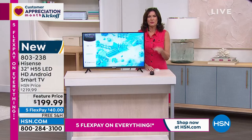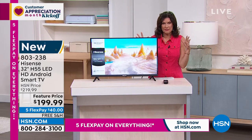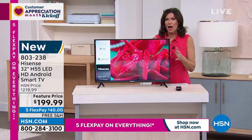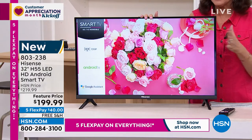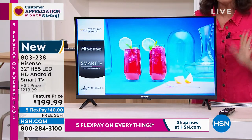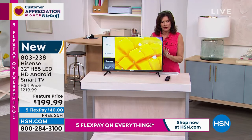Under $200. Joe, we've been doing this for a very long time. Do you remember when LED TVs first came out? There were thousands and thousands of dollars. Under $200 — maybe you've wanted that TV in the bedroom, in the den, in the bath area, or even in the kitchen. You could put a TV anywhere you want. It comes on the stand, but you can remove that, and if you want to wall mount it, you can wall mount it as well.